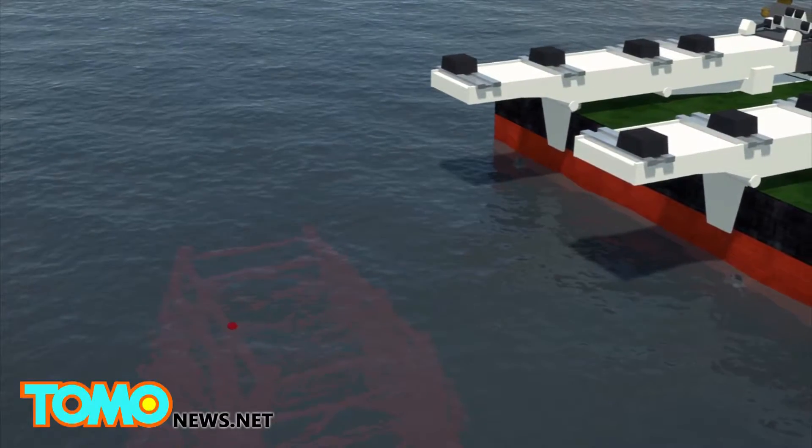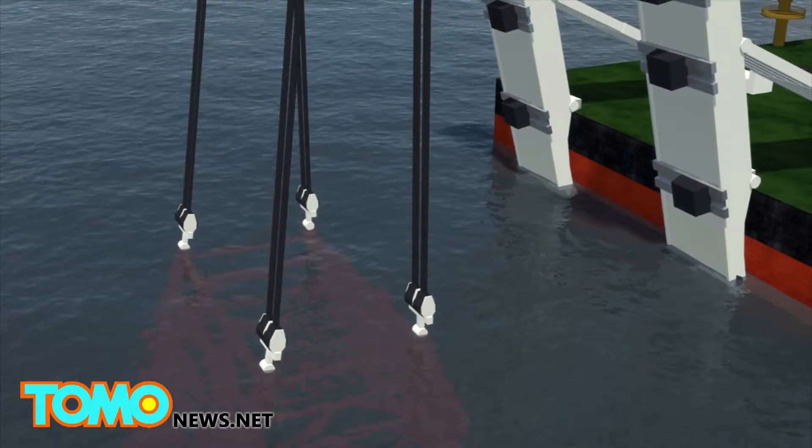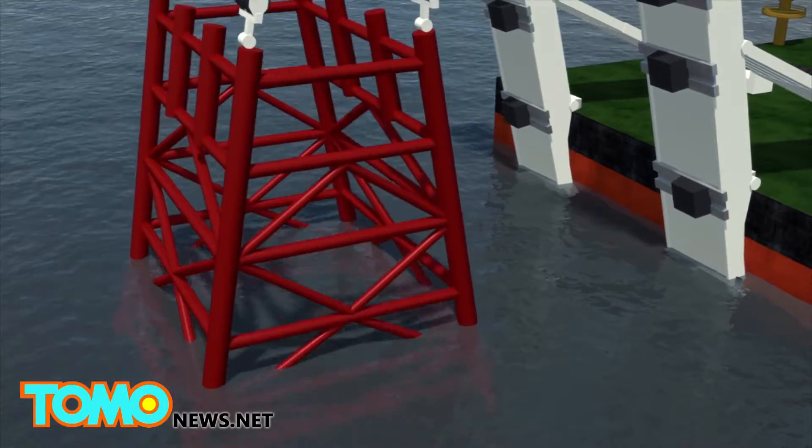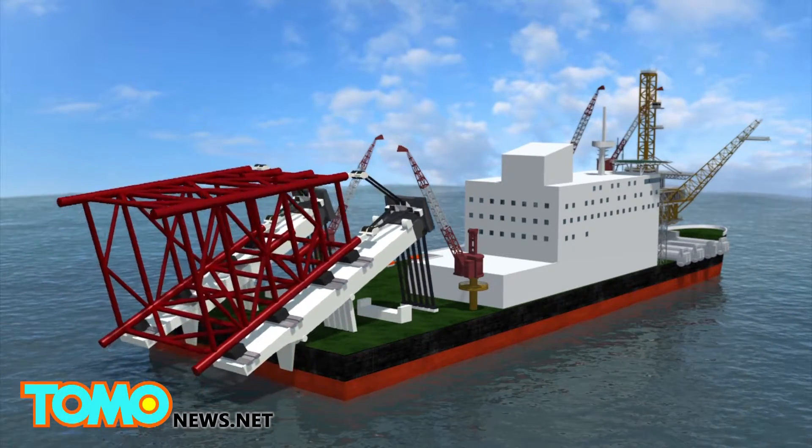To remove the rig's jacket, or the legs supporting it, the vessel uses a pair of lifting beams 540 feet in length. As the attached beams tilt up, the entire jacket is lifted and levered onto the deck.